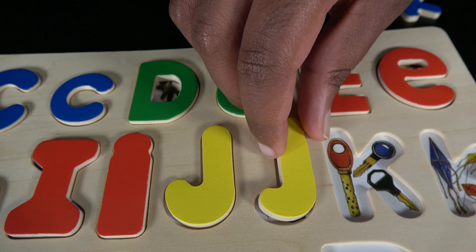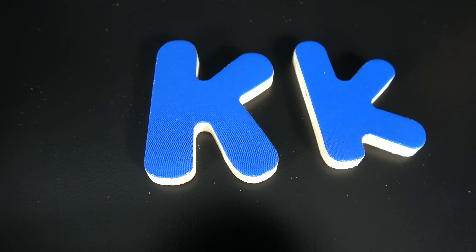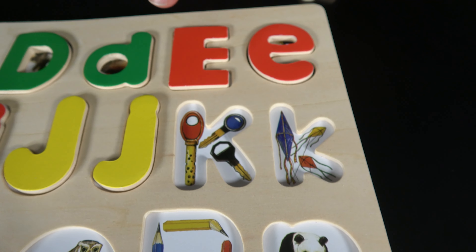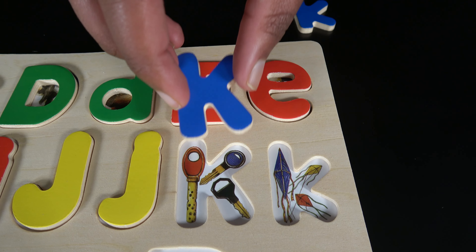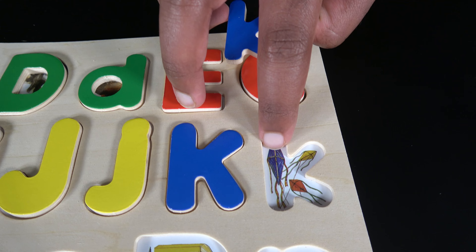K. This is uppercase K and this is lowercase K. K is for keys. K is also for kites.